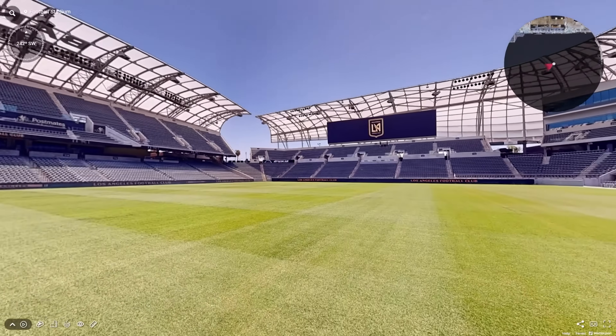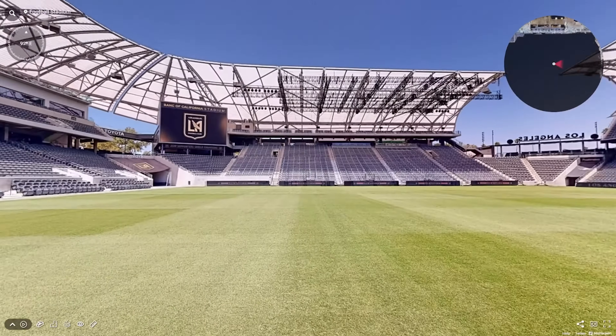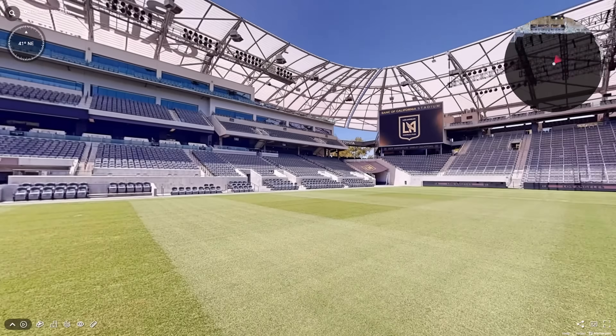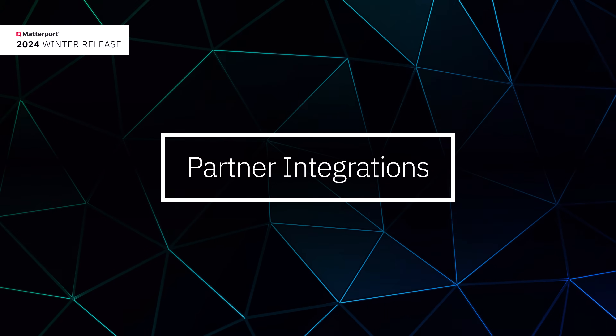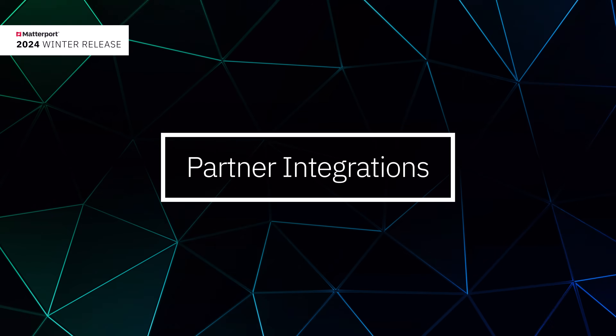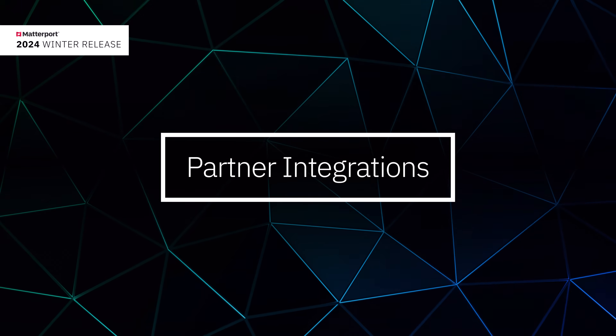We think you're going to love these elegant features, seamlessly integrated into Matterport's immersive 3D experience. We also have an incredible set of partner integrations that bring the Matterport 3D experience directly into their native software platforms.